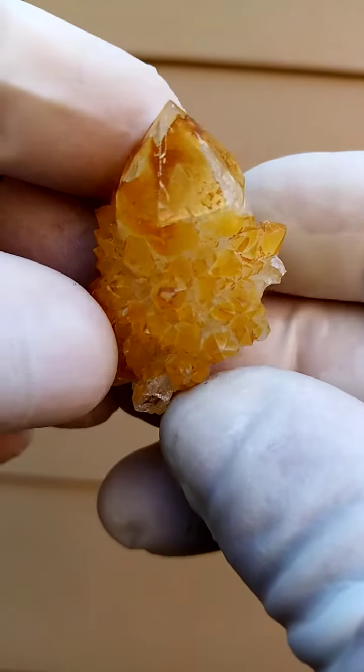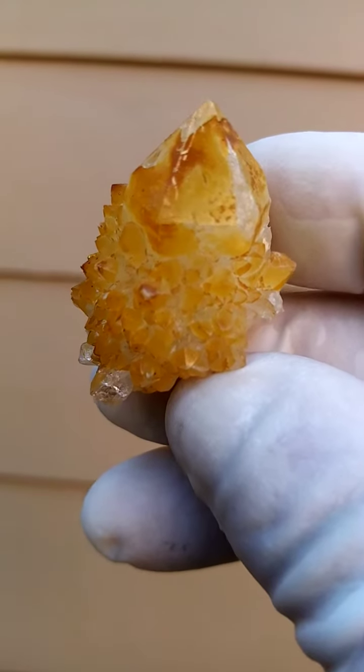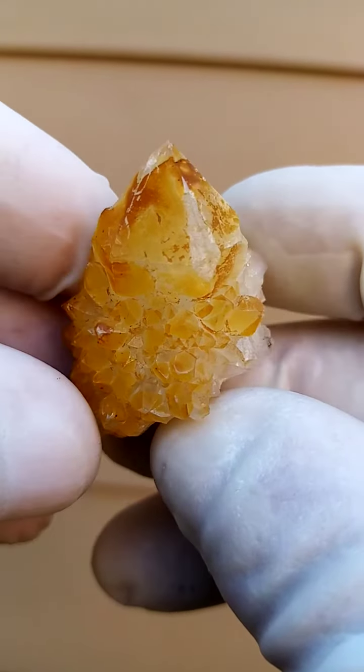Sunshine Spirit Quartz from the Bukenath Hook Deposit, South Africa, the home of the Spirit Quartz. Now definitely a Spirit Quartz crystal — you have the central quartz crystal surrounded by the smaller ones.